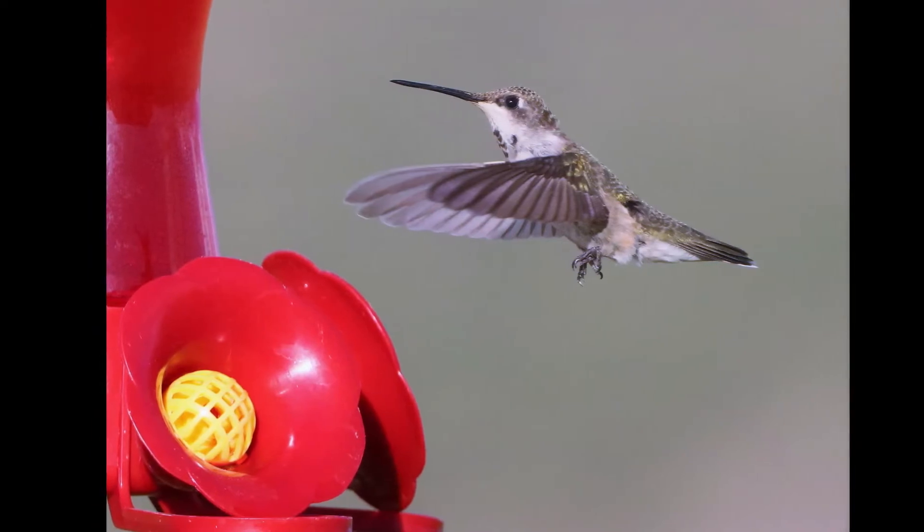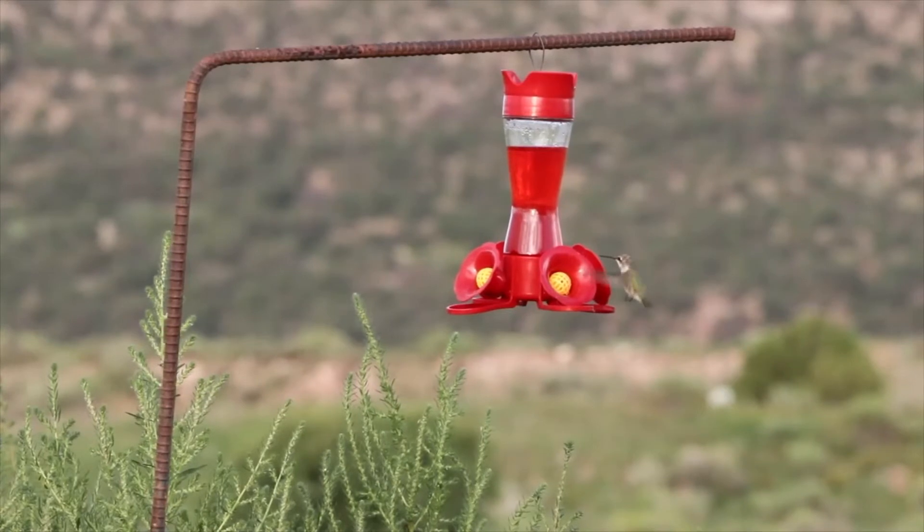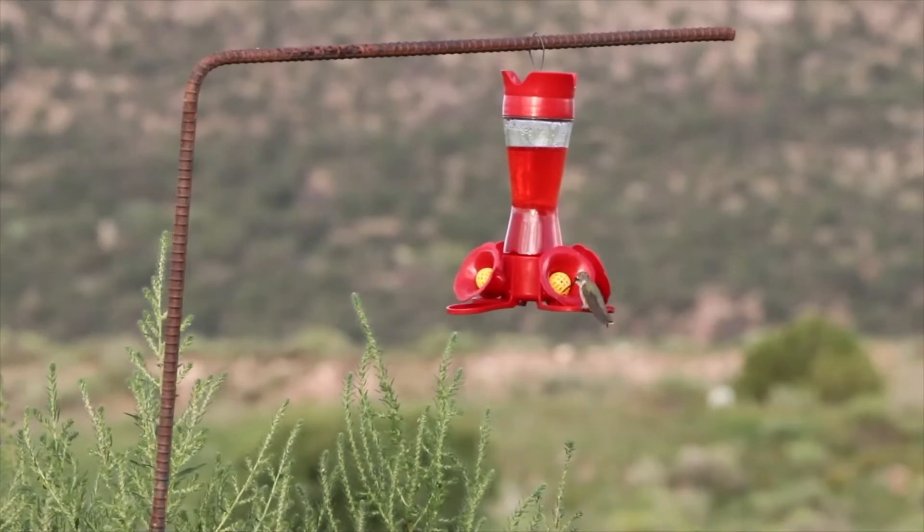We're into yesterday's footage now — my first day with the lens. All the video and photographs from here on were my first real effort with the lens, with the lighting working with me. I waited until the afternoon; I had the sun to my back.